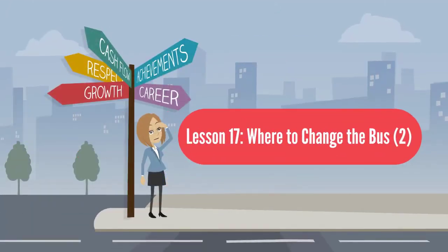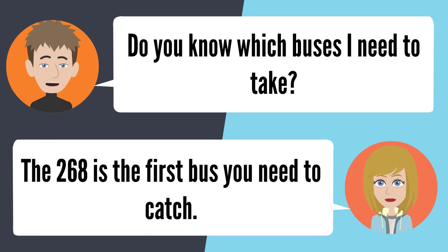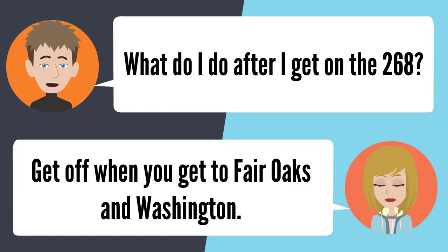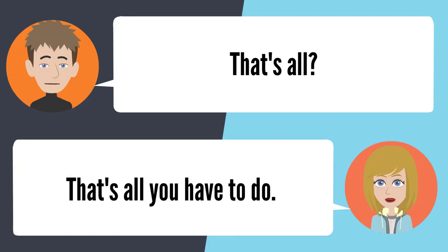Lesson 17: Where to change the bus. Which bus should I take from PHS to Vons on Fair Oaks and Orange Grove? You'll have to catch two different buses. The 268 is first — get off at Fair Oaks and Washington, then catch the 261 and get off at Vons. That's all? That's all you have to do.